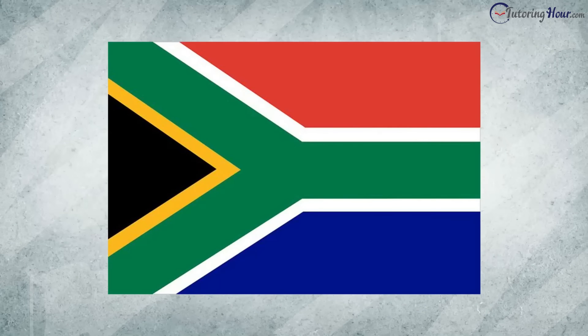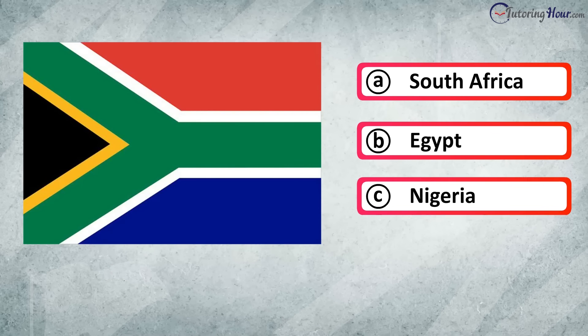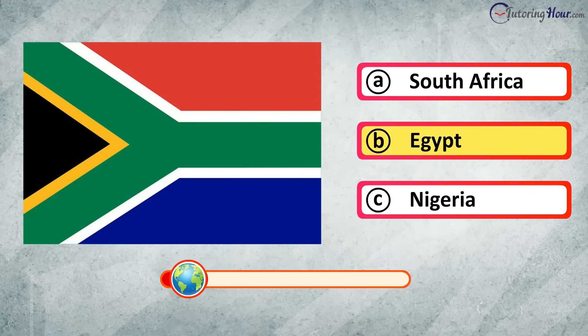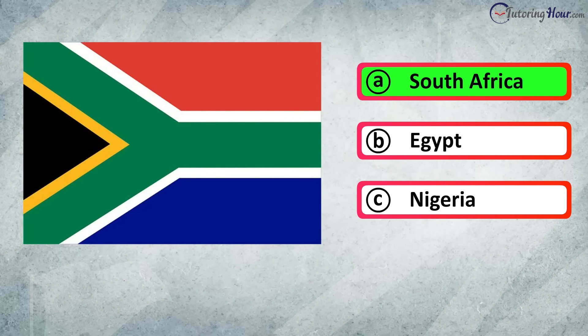Which country does this flag represent? Is it A. South Africa, B. Egypt, or C. Nigeria? The correct answer is South Africa.